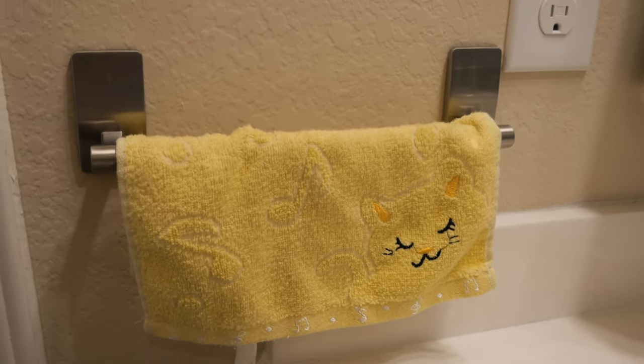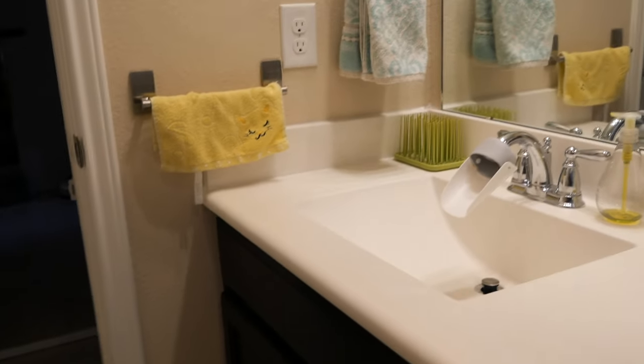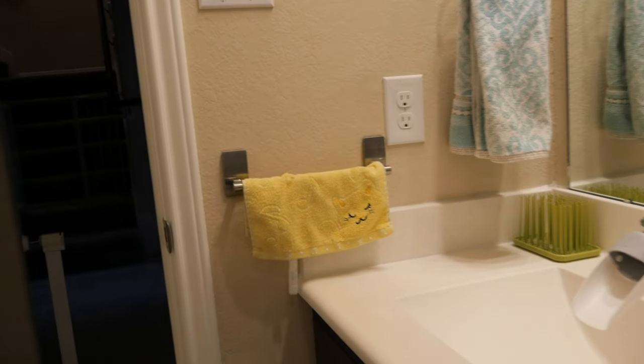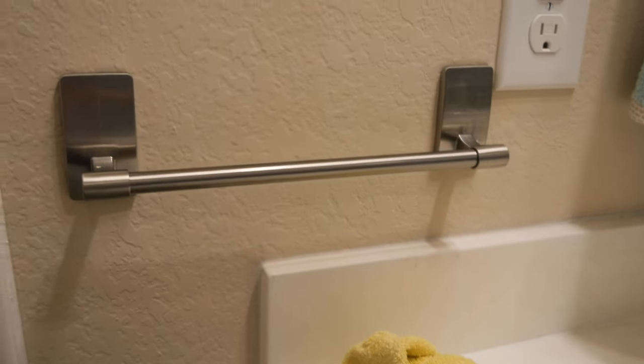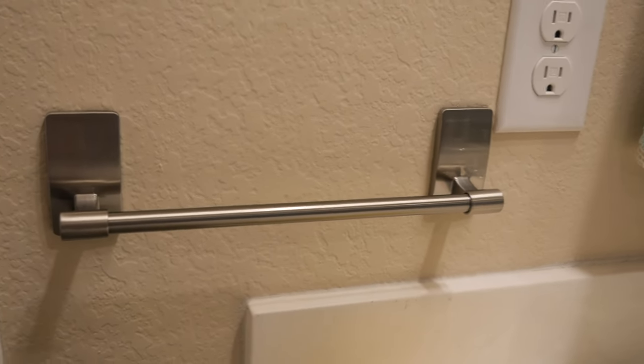The last addition I made to the downstairs restroom is a command hook towel rack. Our other towel rack is a little far from him, so if he's standing in front of the sink, he can't really reach it to dry his hands. Having this one right on the side makes it really convenient for him to grab and dry himself. It's pretty sturdy — it's command tape so you don't have to worry about damaging your wall. Hopefully this list of products will help you and your child have an easier time with toilet learning. If you enjoyed this video, give it a thumbs up and I'll catch you in the next one.